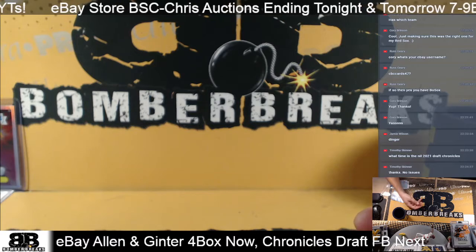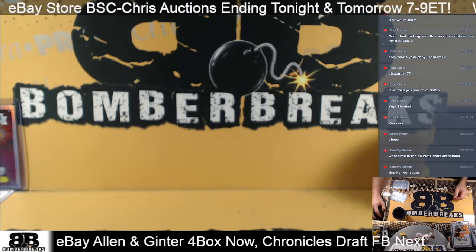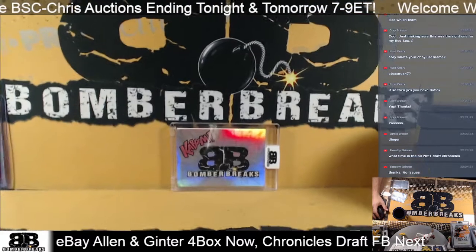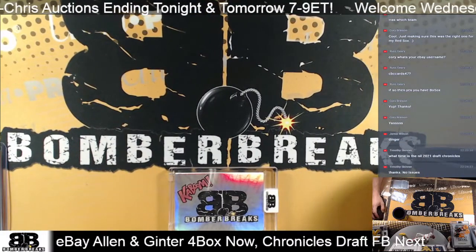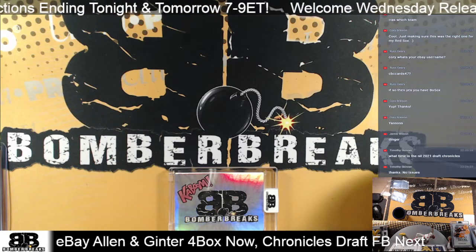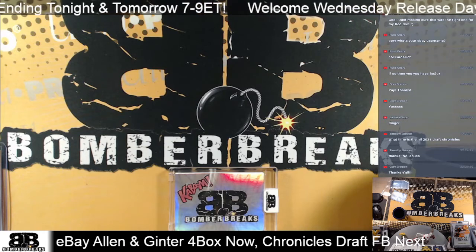Alright, that'll do it for the break - thank you so much guys! All cards are shipping, we'll get them all out to you within three days - by Saturday they'll be in the mail. We'll do it again tomorrow night - hope you guys can join us. Bring back the Ginter, same station, hopefully a little bit earlier. Thank you for your patience tonight guys. Coming up next: Chronicles Draft Picks Football, second eBay break of the night. If you're taking off, as my uncle would say in show business - that's a wrap!